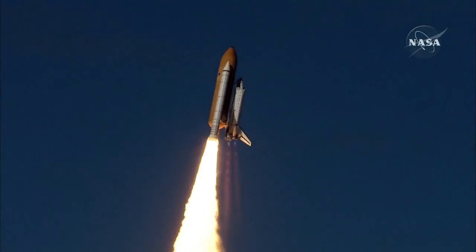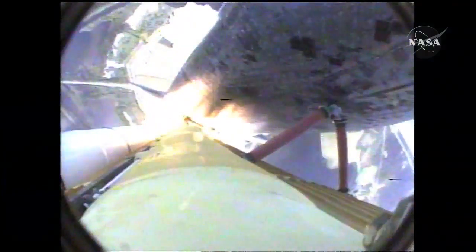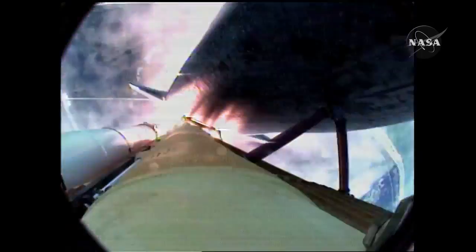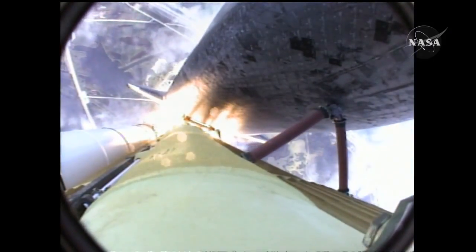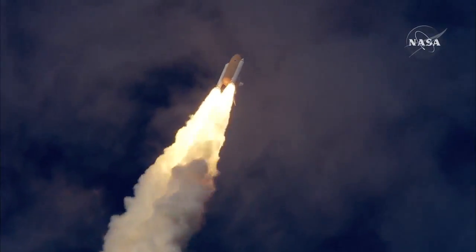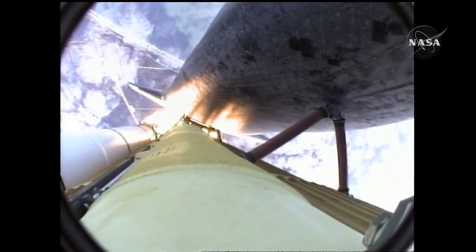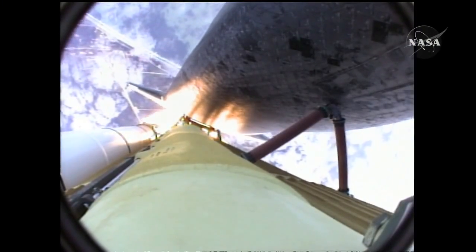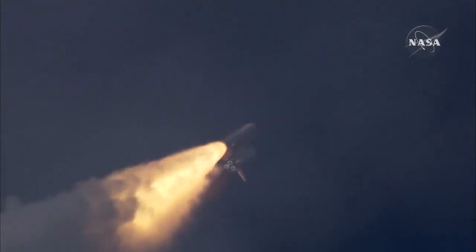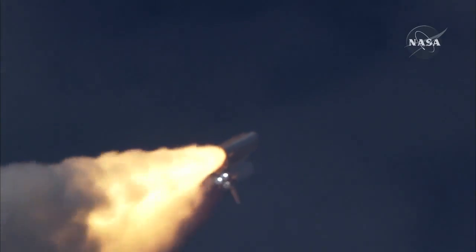Houston now controlling. Atlantis begins its penultimate journey to shore up the International Space Station. Roger, Atlantis. Atlantis now on the proper alignment for its eight-and-a-half-minute ride to orbit. Four-and-a-half million pounds of hardware and humans taking aim on the International Outpost. Thirty seconds into the flight, Atlantis almost two miles in altitude, almost six miles downrange from Kennedy Space Center, traveling 500 miles an hour.